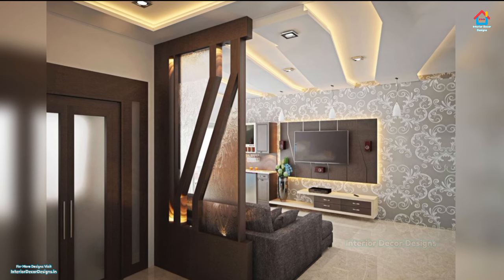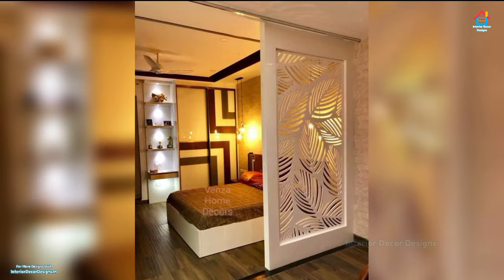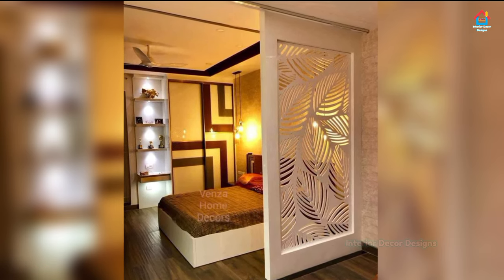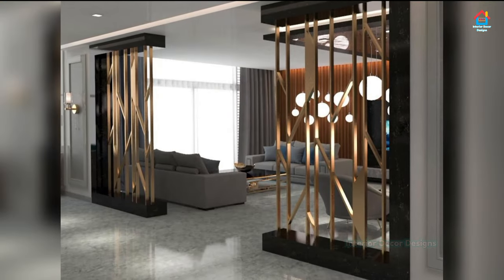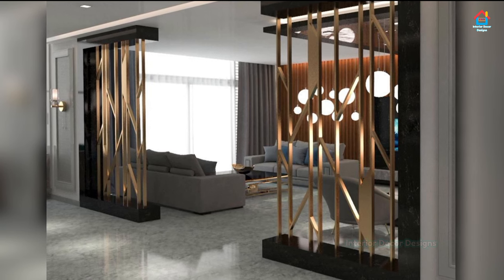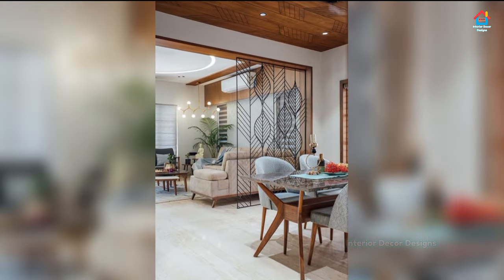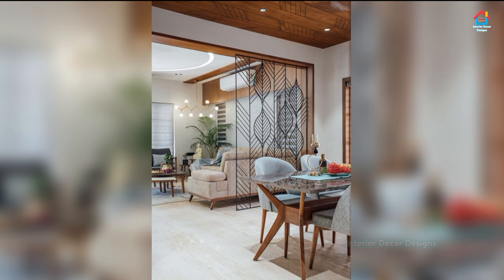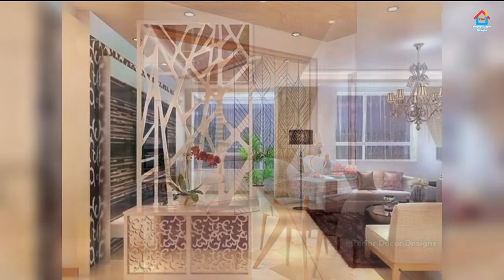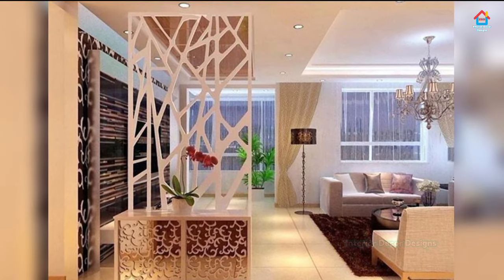Using the living room divider to add a wonderful display or even additional storage is a great way to make the most of the available space in your small urban apartment or modest modern home. The idea is to separate the living room from the kitchen or dining room next to it without disturbing the style of each room and allowing for an effortless transition between both spaces.